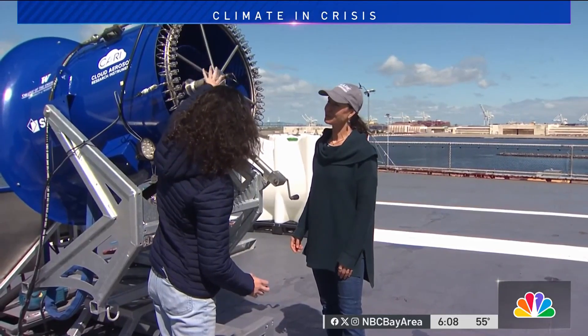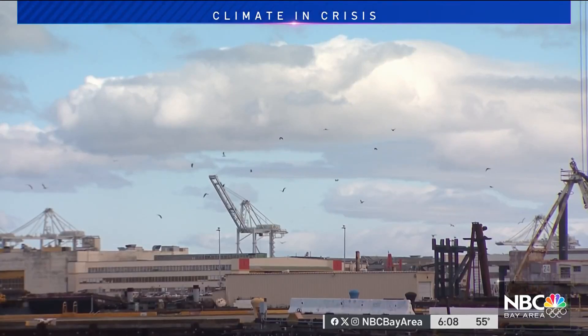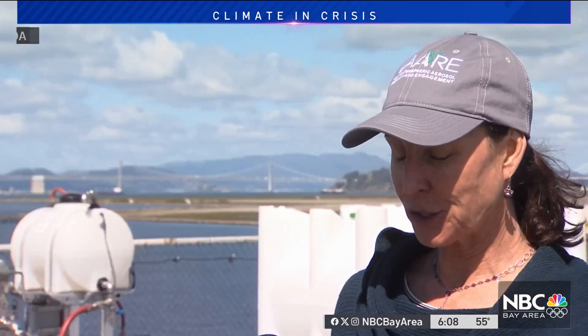Still in the early phases, Program Director Sarah Doherty says right now they need to figure out if it's even possible and how much impact it could have. With something like marine cloud brightening, you're not going to just reverse global warming. It's really important how it plays out in the climate system — it will depend on where you could brighten clouds and how much.